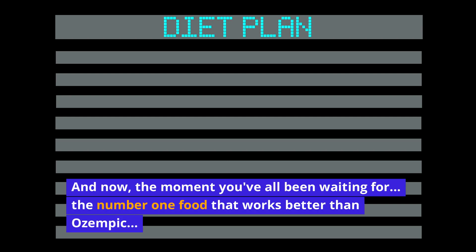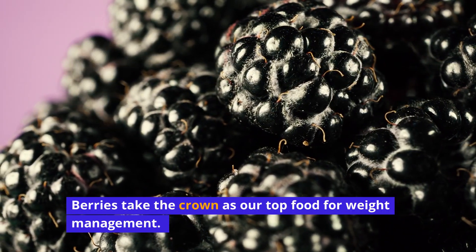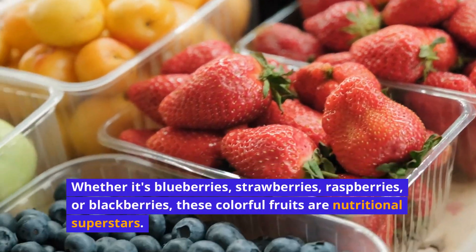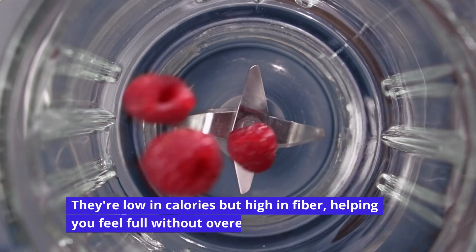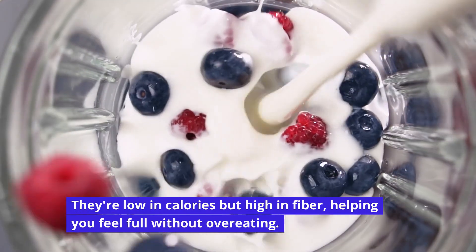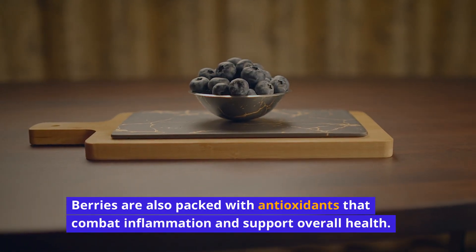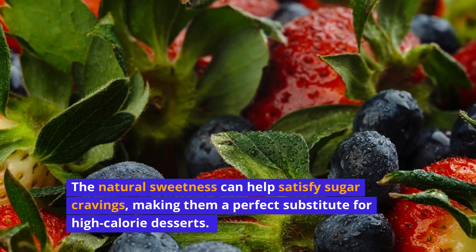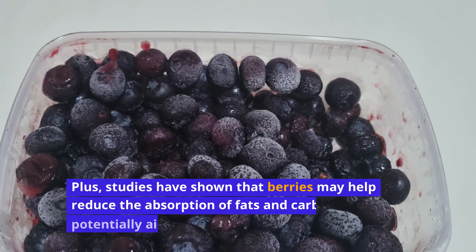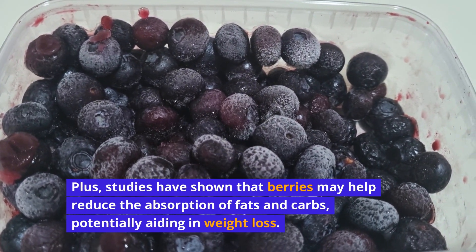And now, the moment you've all been waiting for — the number one food that works better than Ozempic. Berries! Berries take the crown as our top food for weight management. Whether it's blueberries, strawberries, raspberries, or blackberries, these colorful fruits are nutritional superstars. They're low in calories but high in fiber, helping you feel full without overeating. Berries are also packed with antioxidants that combat inflammation and support overall health. The natural sweetness can help satisfy sugar cravings, making them a perfect substitute for high-calorie desserts. Plus, studies have shown that berries may help reduce the absorption of fats and carbs, potentially aiding in weight loss.